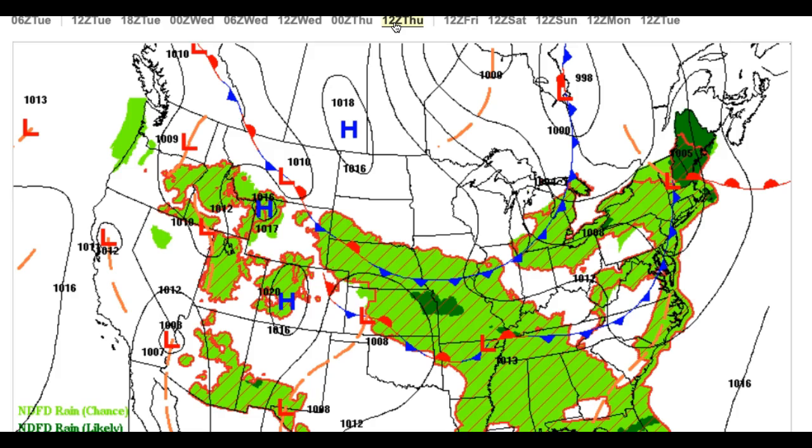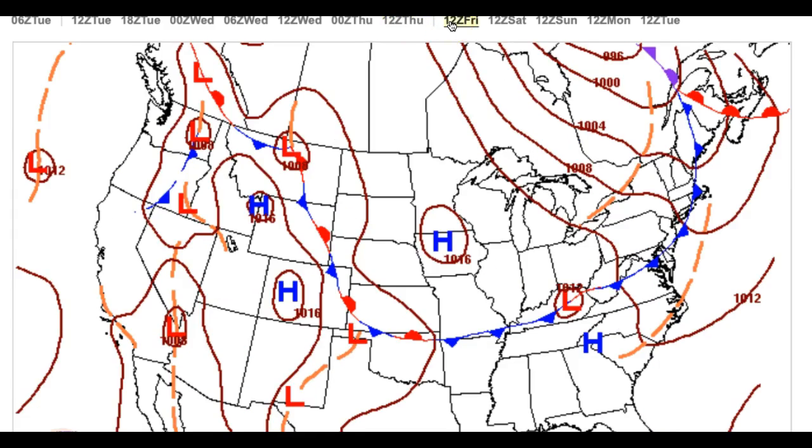Look for temperatures to range from the upper 60s for lows and lower to mid 80s for highs. On Friday, the final cold front moves through with more of an isolated threat for showers and thunderstorms. Look for lows in the upper 60s to lower 70s, highs in the lower to mid 80s.